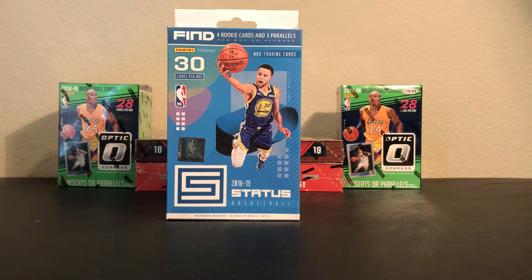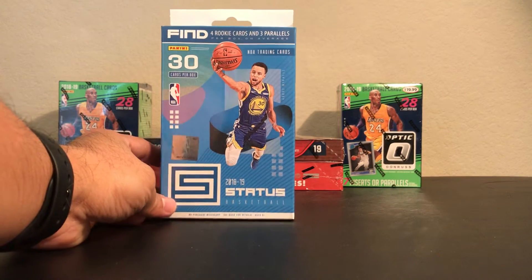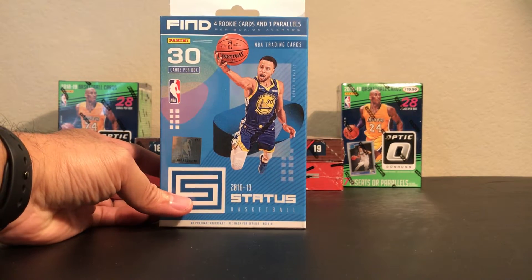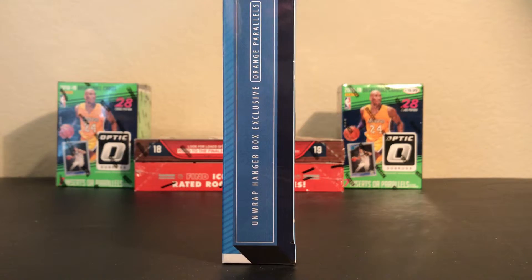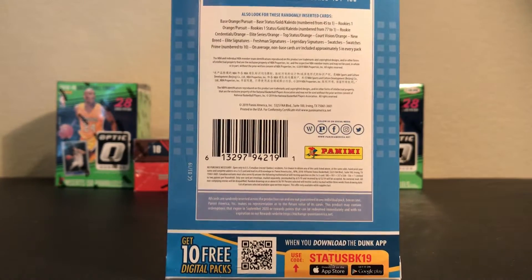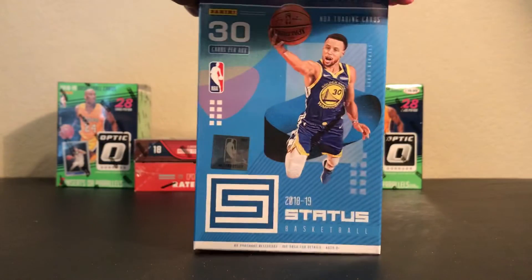I'm opening a 2018-19 Panini Status. We're going to be opening the hanger box, which is Walmart exclusive. It comes with 30 cards per box. You're supposed to find 4 rookie cards and 3 parallels per box on average. And the exclusive in this one will be the orange parallels. Here's the cards that you can get out of this one, and it also says you do get a chance to get some autos from this box if you get lucky.